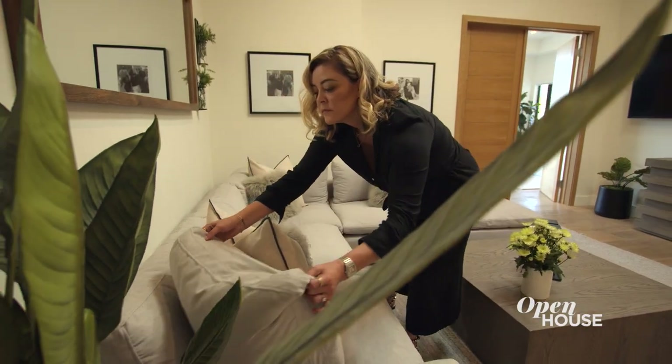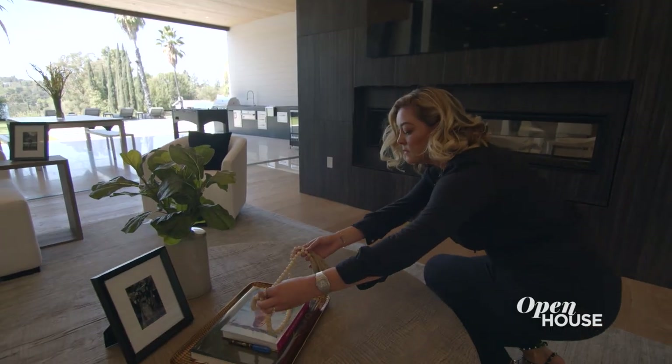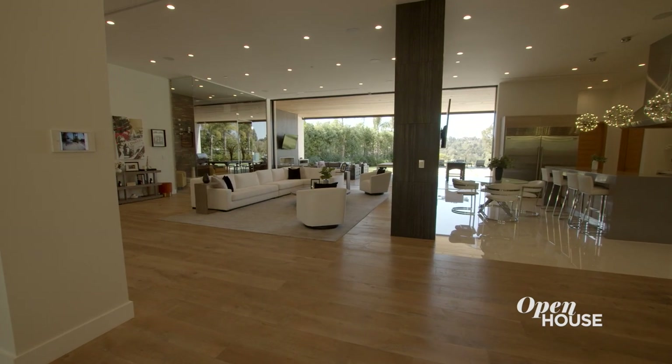Hi, my name is Anna Roseman and I'm an interior decorator here in Los Angeles. Today I'm going to give you guys a tour of one of my client's homes here in Encino. My client told me I only had two weeks to put 8,000 square feet of furniture together and I said sure, I could do it in two weeks.